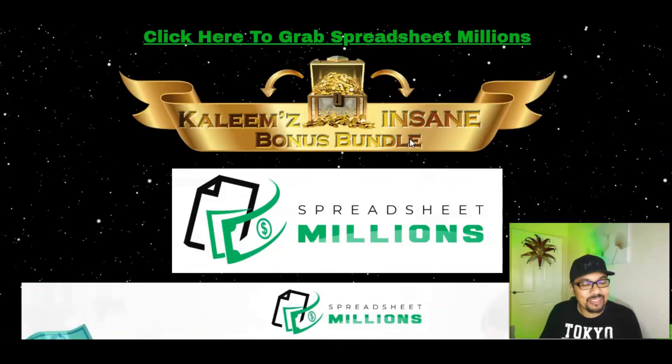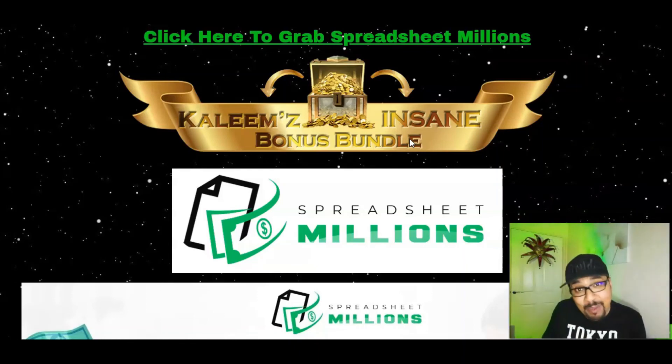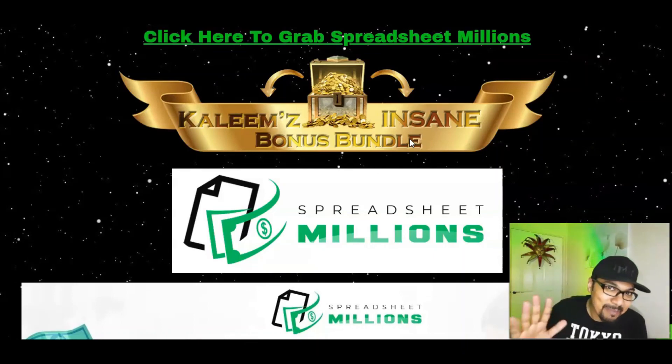Thank you very much for watching, liking, commenting and subscribing to my channel. If you're new here please don't forget to like, share, comment and subscribe, and hit that bell notification. If you want to know more about me and how I do these videos, put that in the comment section and I will definitely get back to you. If you have any questions feel free to ask in the comments. Take care, stay safe, look after yourselves and I will see you in my next video — bye, peace!